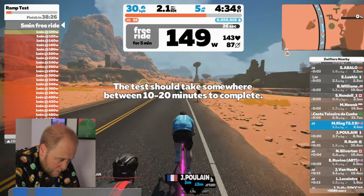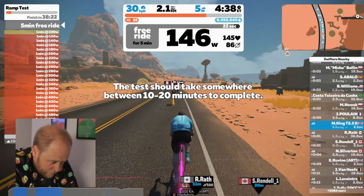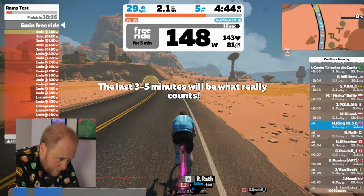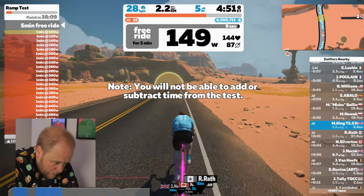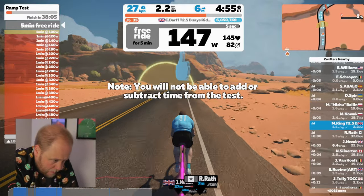That should happen somewhere between the 10 and 20 minute mark if your FTP is set correctly near where it needs to be at the start. But as it says on screen, the last three to five minutes is what really counts — that's where you bury yourself as much as you can and get as many watts out of your legs as possible.